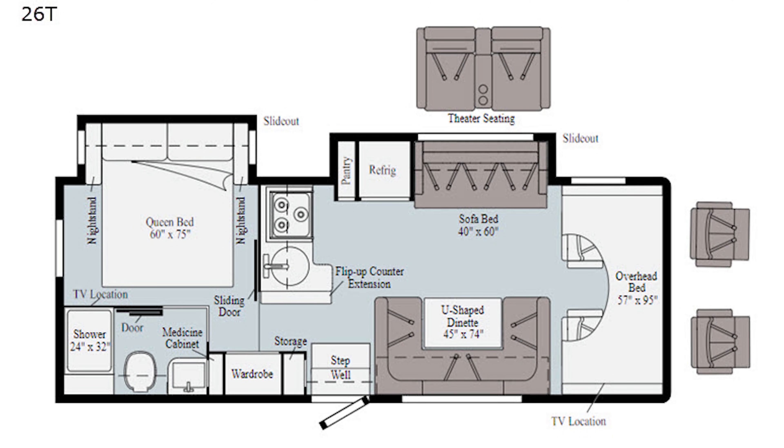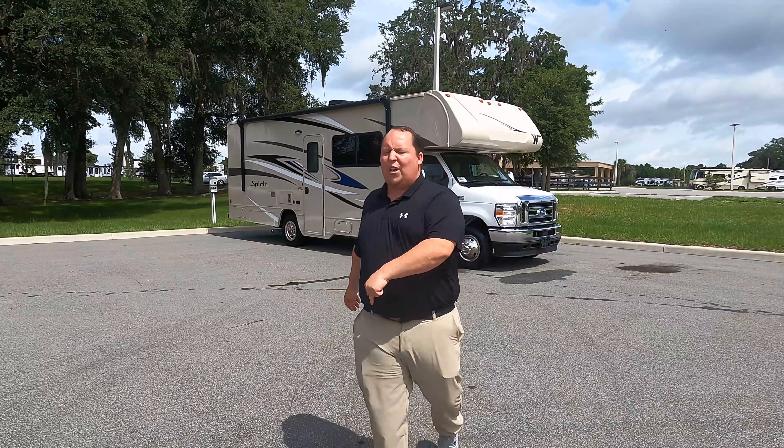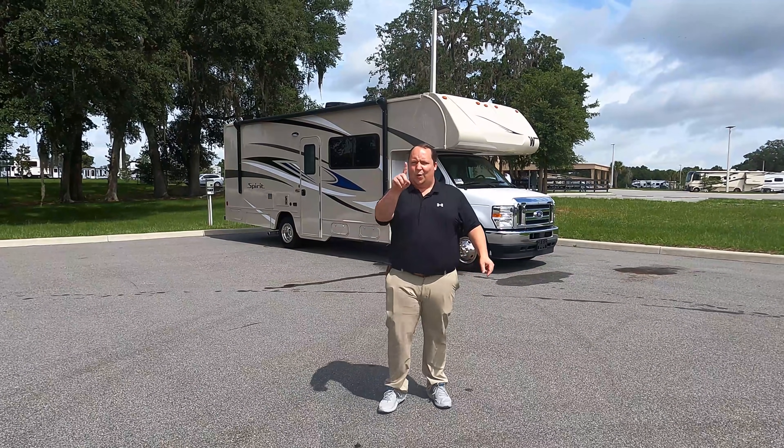Hey everyone, I'm Matt, welcome back to another video. Today I am super excited — we are taking a look at what might be the perfect length motorhome. This is not the smallest motorhome and not the biggest; it is right smack in the middle. This is a 2022 Winnebago Spirit model 26T. We're going to look at the outside features first, then the inside features, then give you three things we love and three things we dislike.